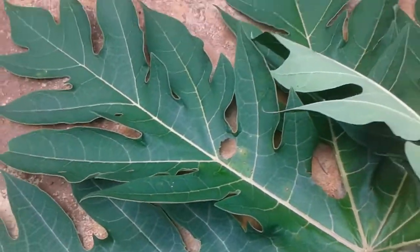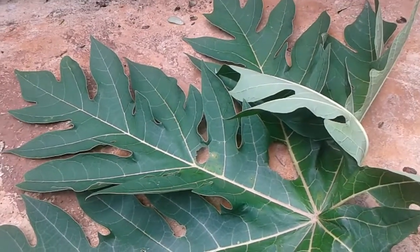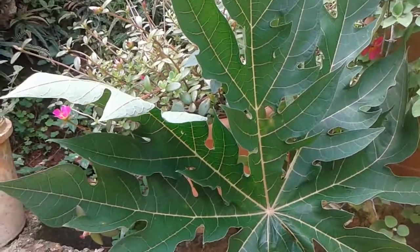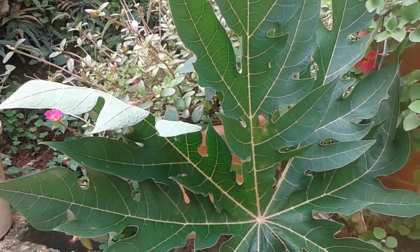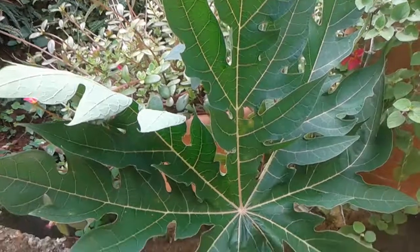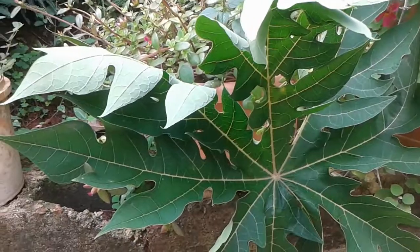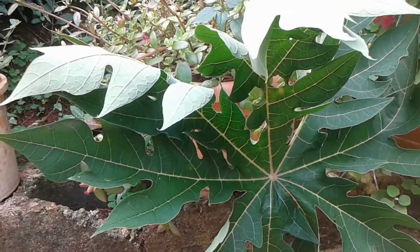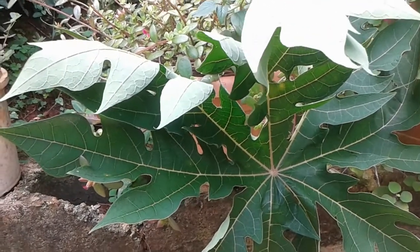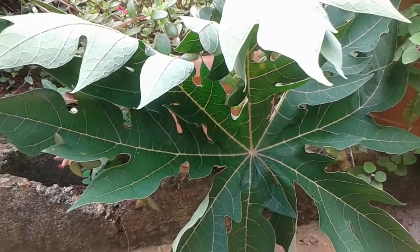Papaya almost looks like the breadfruit leaf. Papaya is a native plant to Mexico and South America. The papaya plant loves warm climates and is found mostly in tropical countries.